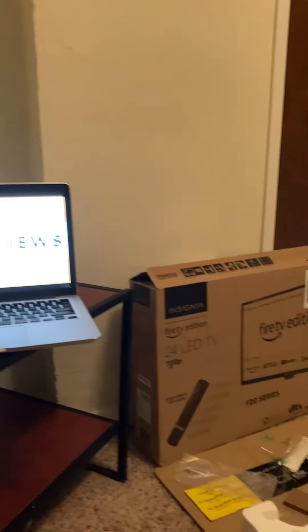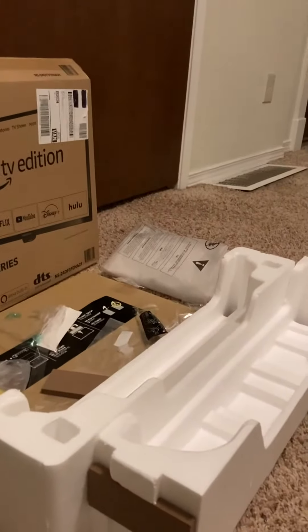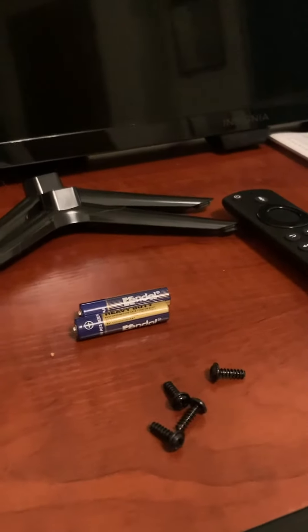Once you've taken it out of the box and removed all the plastic packaging, which I've done here, all you have to do is put on the legs with the included screws and then put the batteries in the remote, and you're pretty much good to go.